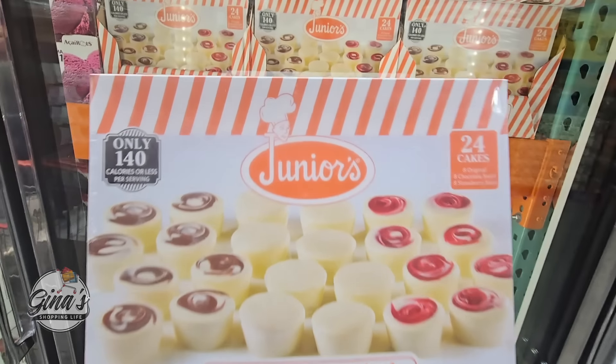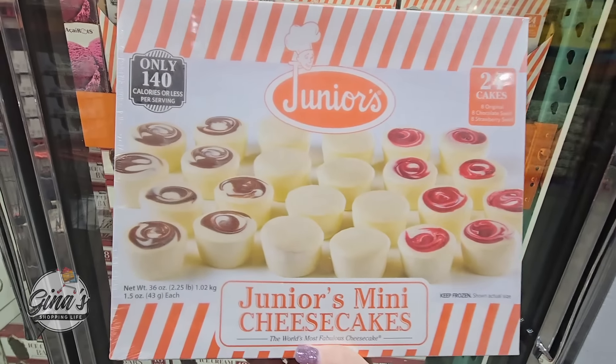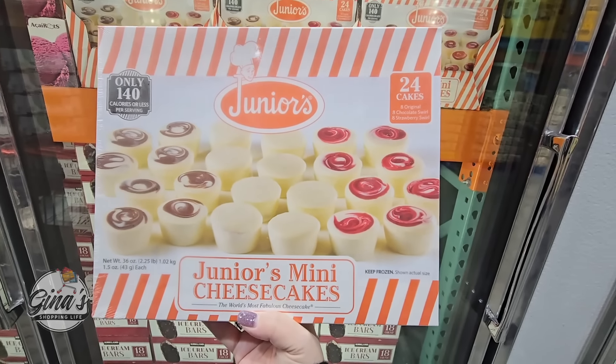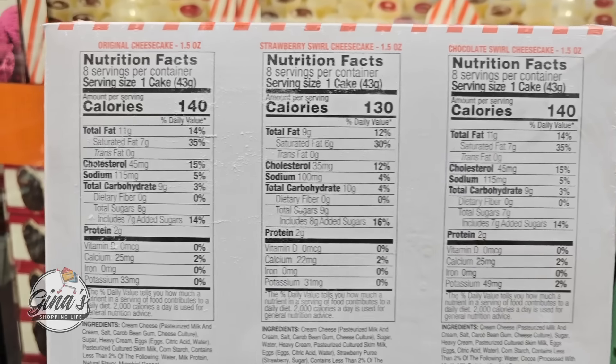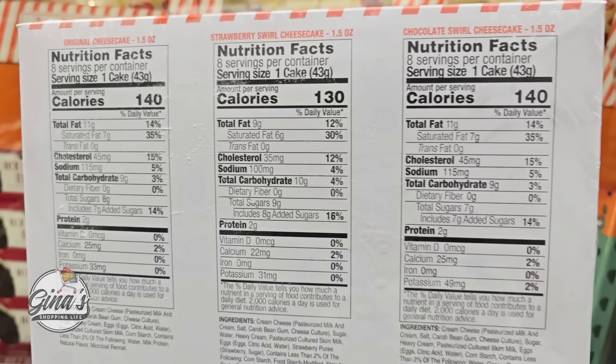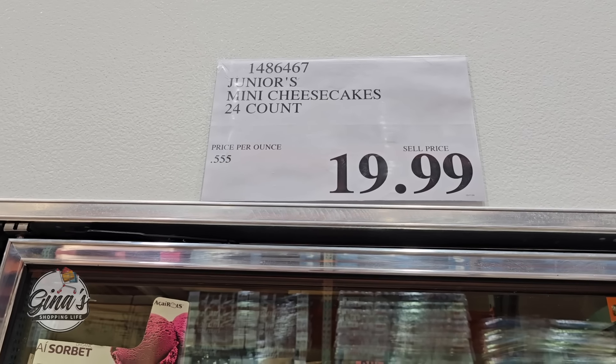The Junior's mini cheesecakes have returned. We have the chocolate swirl, the plain, and the strawberry swirl — 24 cakes. If you're looking for maybe a little dessert platter, this is a perfect addition. $19.99 — hopefully those will go on sale soon.